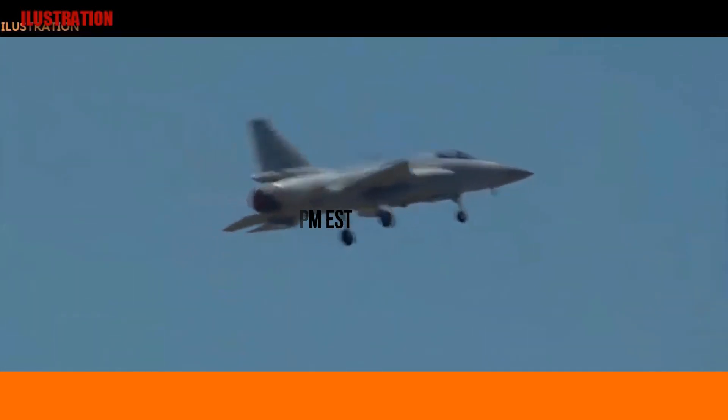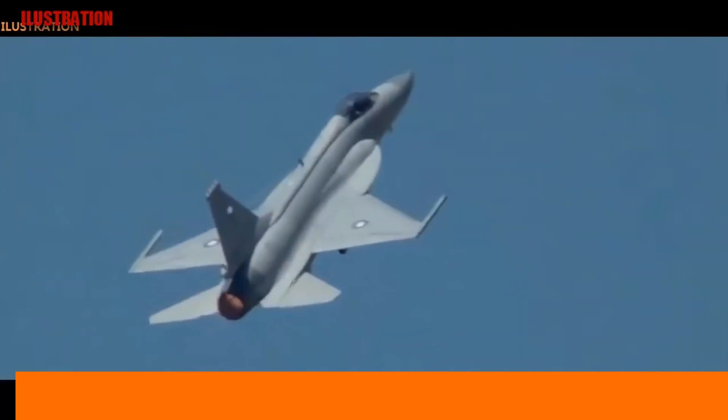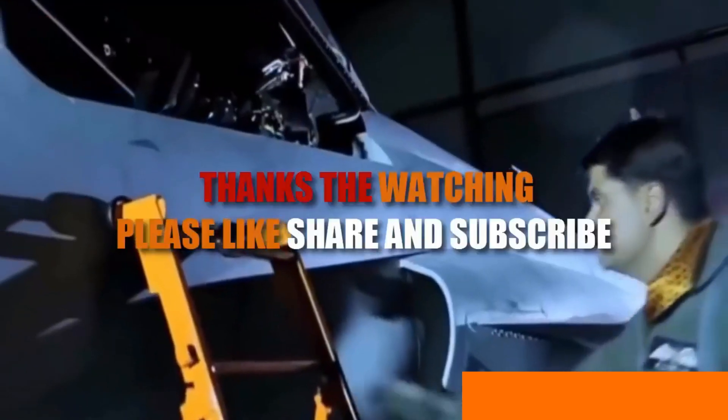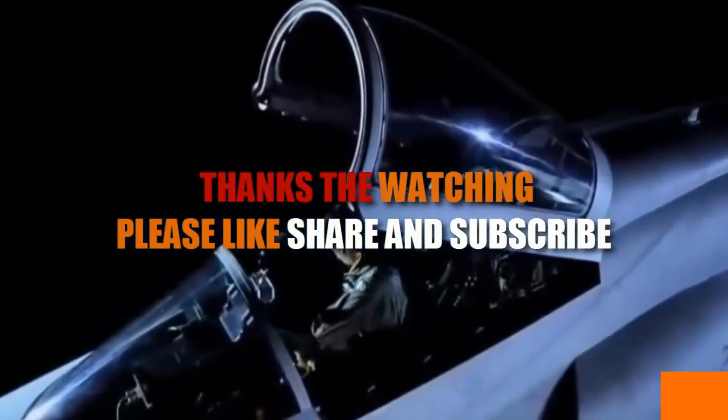The PAF is also hoping to eventually manufacture ESA radars domestically. Proceeding with NRIET and/or Lettri for the JF-17 could set the stage for those entities to assist Pakistan in its efforts, which will be an integral aspect of Project AZM — which envisages developing and producing a fifth-generation fighter for the PAF.